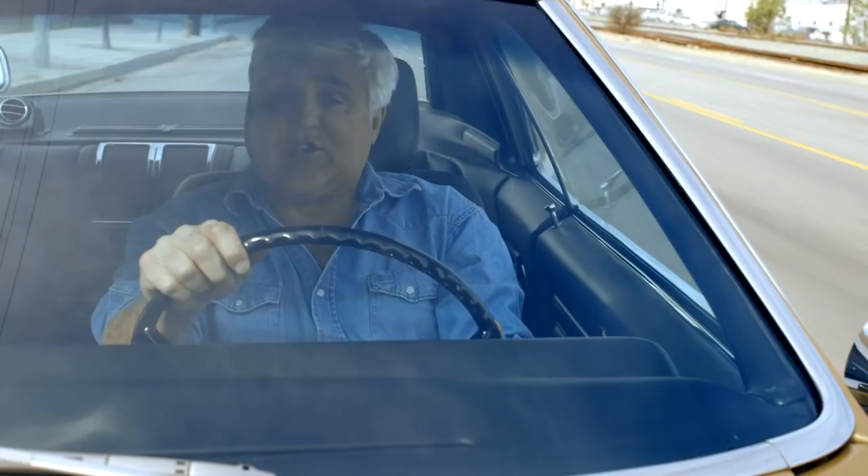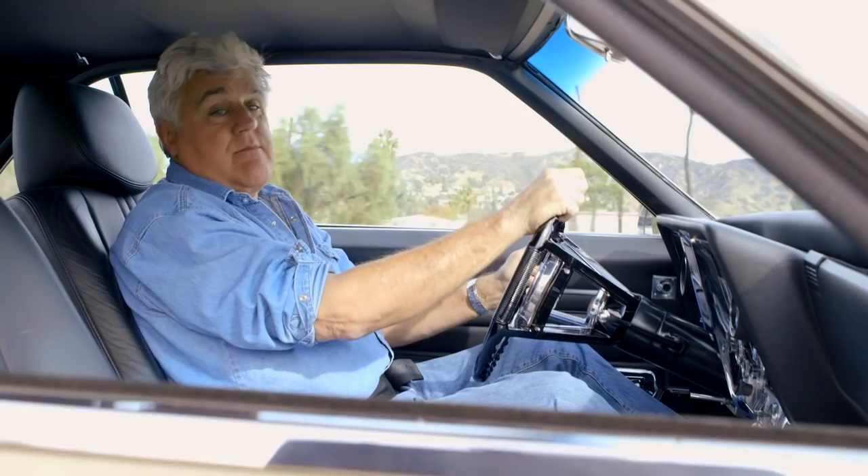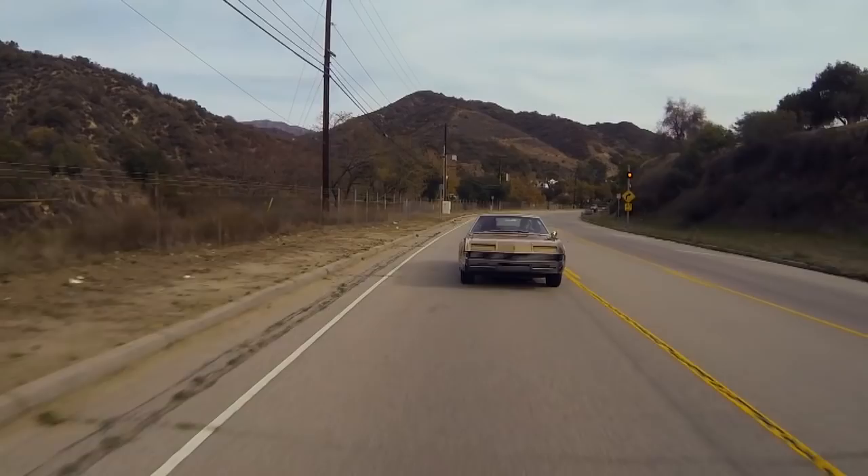In the old days, for a car to be famous, they had to be in a hit movie or a big TV show. But these days, more people play video games. So if you want your car to be famous, you've got to be in something like Gran Turismo 6 — even if your car is 40 years old.